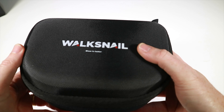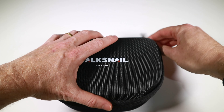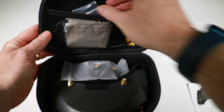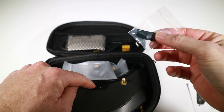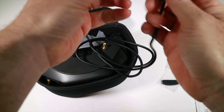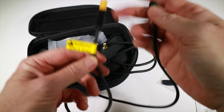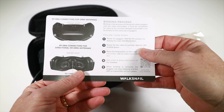Everything comes in this handy little case which you just shove in your bag with all your kit. Inside we get a little quick start guide, a piece of foam, a cleaning cloth, and this XT60 to barrel plug — so that's how we're going to run them. It does give a warning about voltage regulation, but you'd have thought voltage would be covered in the quick start guide — it's not.